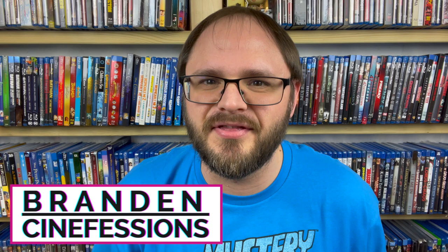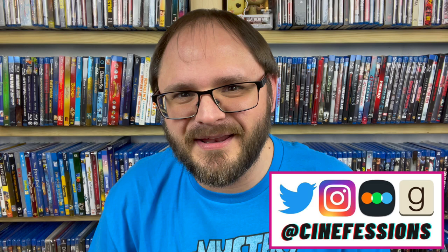Hello everybody, my name is Brandon. Welcome back to Cinefessions where we talk all things media. So it's Tuesday, which means it's time for another Inherited Movie Collection unboxing video. Today we are looking at box number eight. It feels like a big one — it is really heavy. There has to be more movies in this than we've seen in the past, and I am excited to see what's in here.